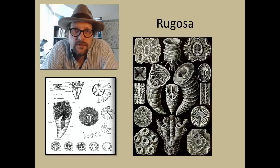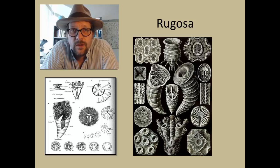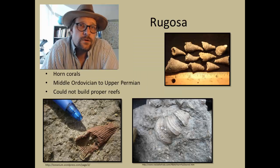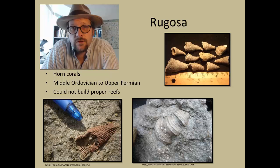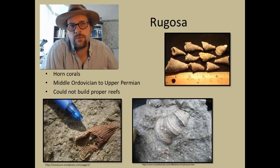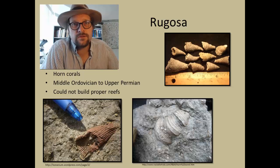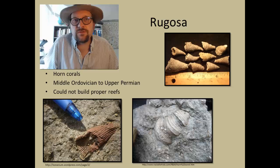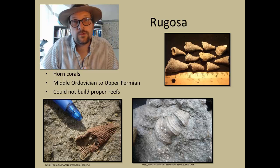The outer part of the horn is covered in epitheca — or calcareous skin — while the internal septa provide a method for identification and classification of various groups of Rugosa. Rugosa are known from the Middle Ordovician to the Late Permian, and unlike many other corals, did not form real proper reefs. They were mostly solitary, although colonies are known in the fossil record, in which various polyps would grow in close association.